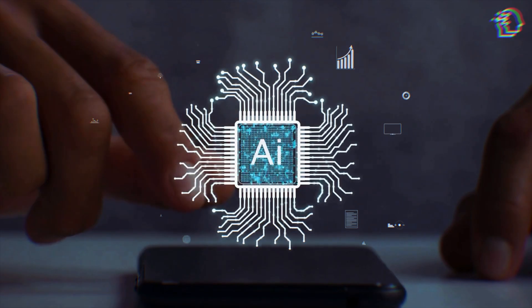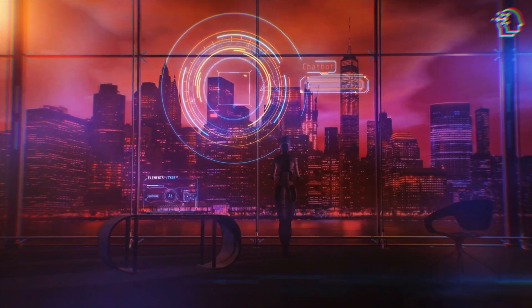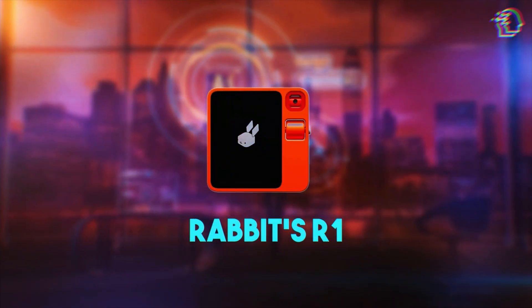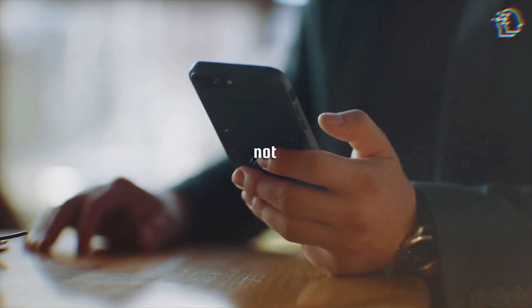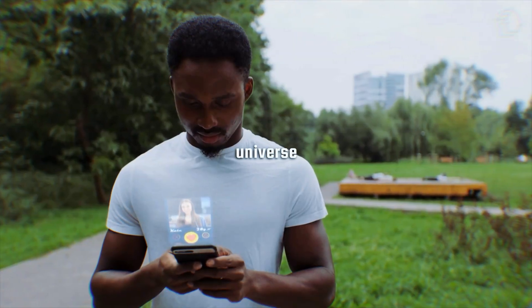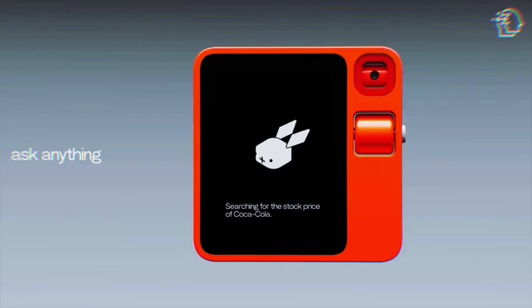Let's uncover the latest and greatest in AI technology. Today, we're diving into something truly revolutionary, the Rabbit R1. This isn't just another tech gadget. It's a window into a future where our smartphones might not be the center of our digital universe. So get comfortable because we're about to explore what makes the R1 so unique.